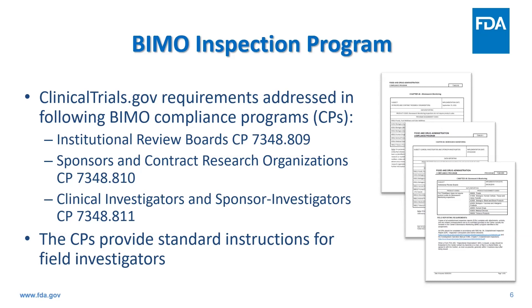The IRB compliance program includes an evaluation of informed consent documents to ensure they have the required statements referencing clinicaltrials.gov. During sponsor or sponsor-investigator inspections, the investigator determines who the responsible party is and whether the study is an ACT — an applicable clinical trial. If yes, they determine the primary completion date, whether results were submitted, or if there is a certification to delay results submissions. It is typically not necessary to conduct an inspection to determine compliance, and we have generally found a very high level of compliance on inspections.